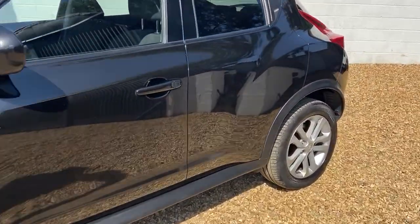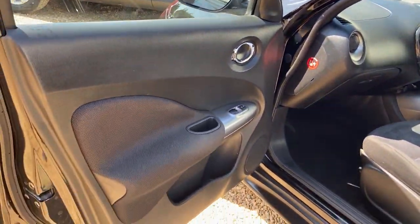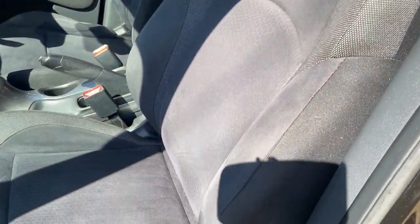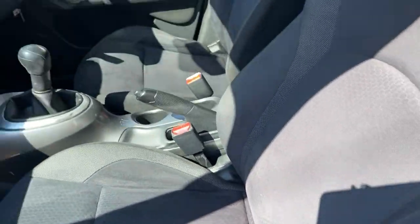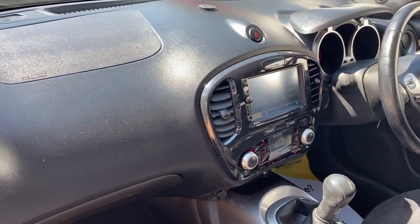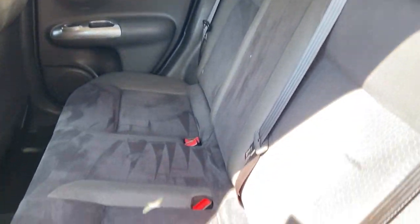Inside the car, nice grey interior, electric windows all round. I'd say the passenger front interior door colour is good — all very very tidy. The customer says she has changed the head unit, and we do have the old one as well, so we could change it back. I'd say the interior is very very tidy.